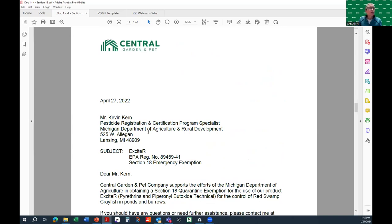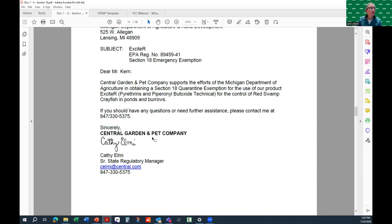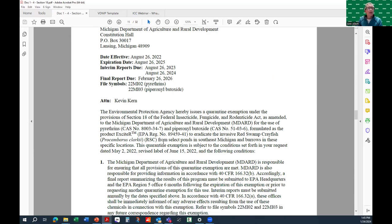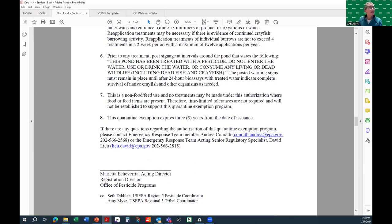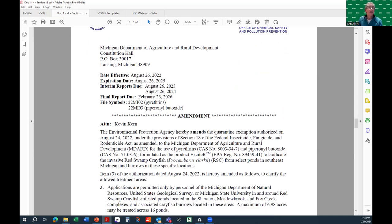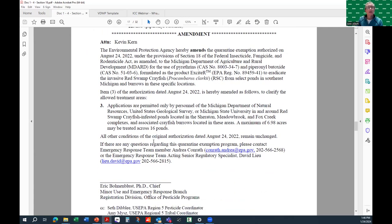Upon approval, we received a letter from the U.S. EPA via MDARD with the effective dates, pests, active ingredients identified, and the same components — who, what, where, when, how much, and what to do if things go wrong. Similar to goof plugs, if you make a mistake in your permit you can always ask for an amendment — which we had to do because we were incomplete in defining our treatment area. We just went back to the EPA, redefined our treatment area, and we were good to go.